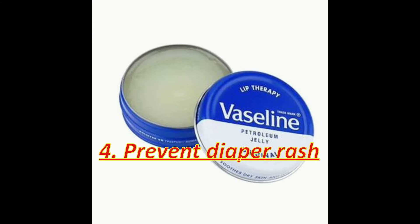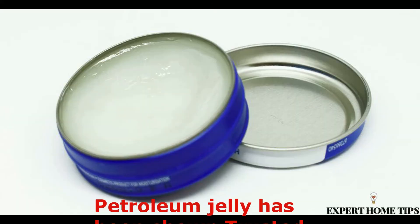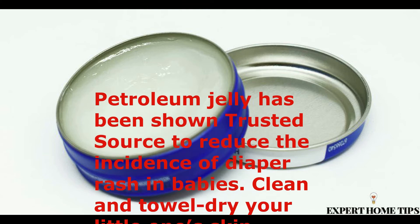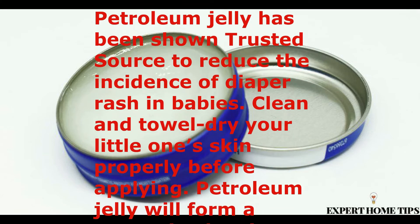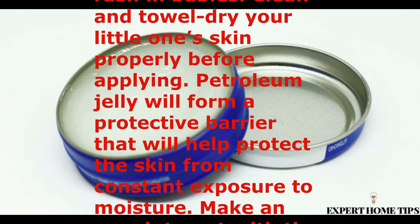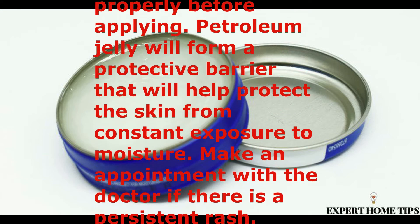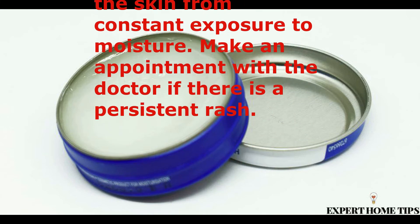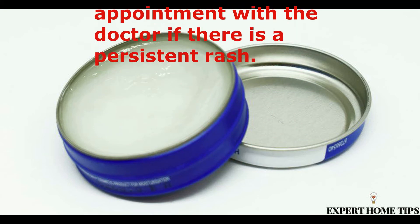To prevent diaper rash, petroleum jelly has been shown to reduce the incidence of diaper rash in babies. Clean and towel dry your little one's skin properly before applying. Petroleum jelly will form a protective barrier that helps protect the skin from constant exposure to moisture. Make an appointment with a doctor if there is a persistent rash.